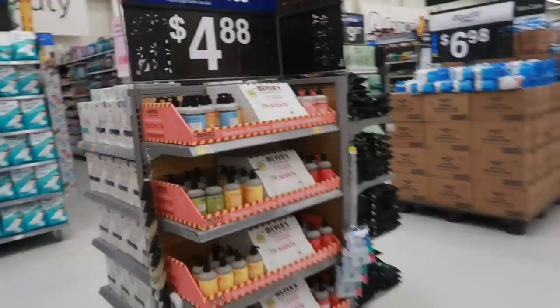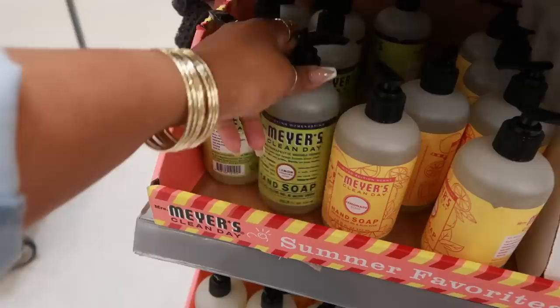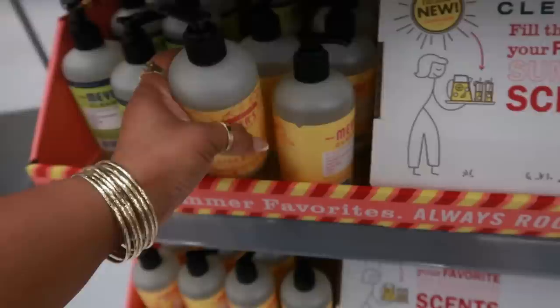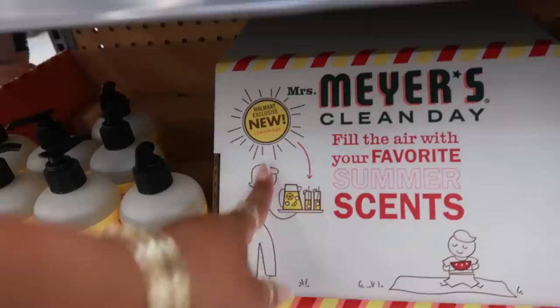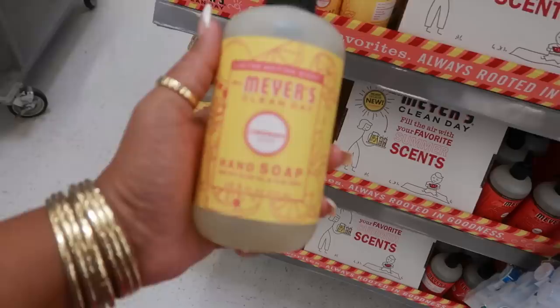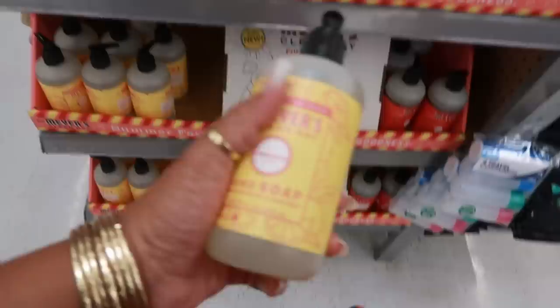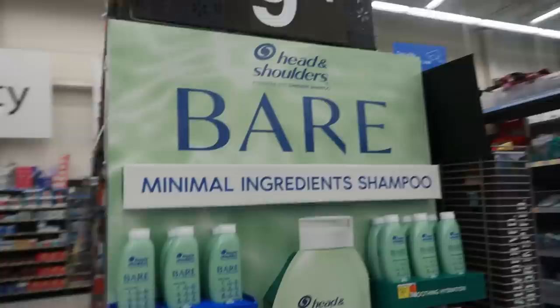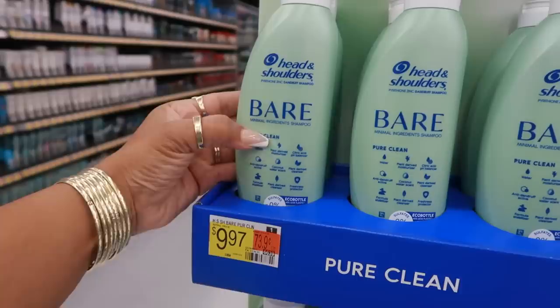Mrs. Meyer's right here — fill the air with your favorite summer scents. Rainwater, clementine, lemon, lemonade — oh, I'm going to get that. Rhubarb. I'm looking for all the new scents and it says right here: Walmart exclusive lemonade scent — so that's the only new scent. I'm going to open it and smell it. For it to be soap I will say I like it — it definitely smells like lemonade, not sweet but more like the sour, tangy kind. It's definitely worth picking up, $4.88.